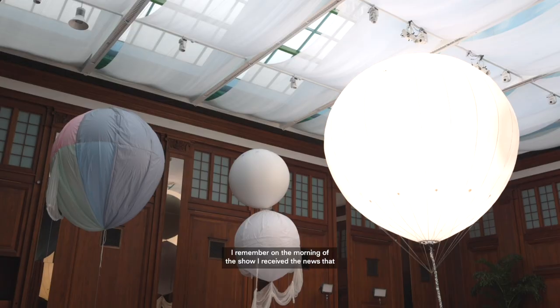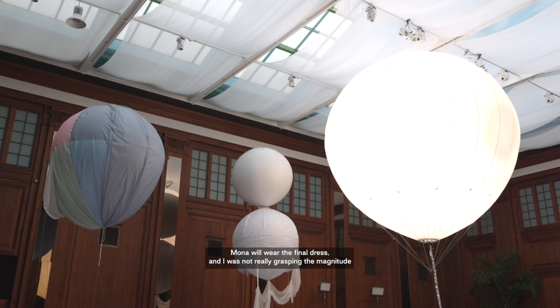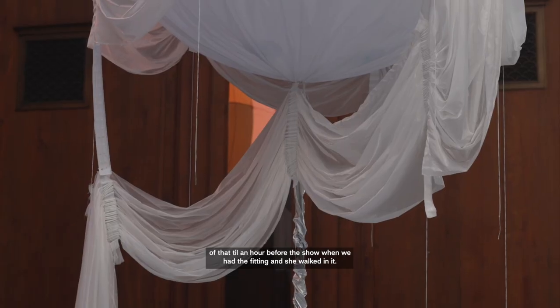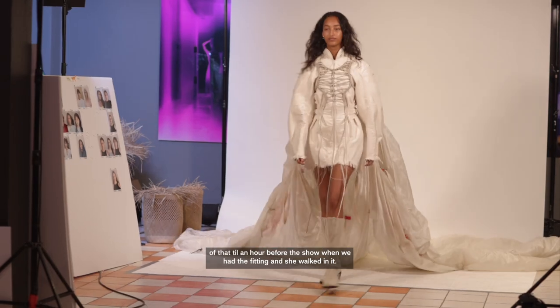On the morning of the show I received the news that Mona will wear the final dress, and I was not really grasping the magnitude of that till an hour before the show when we had the fitting and she walked in it.